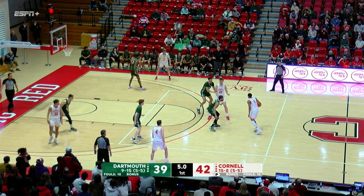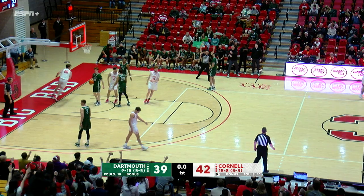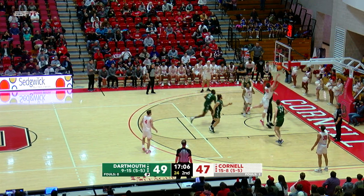Under five to shoot. Williams, with one second, will fire it up — rim up and down! Dartmouth hanging in with a two-point advantage now. So much for the hang-in, they've got the lead.